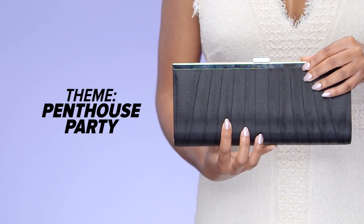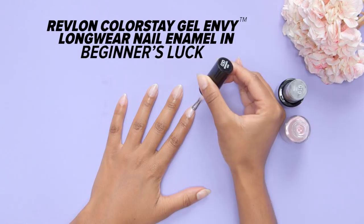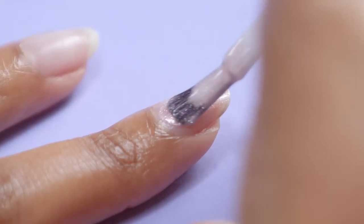Going to a chic penthouse party? Try a color with a shimmer to it. It will catch the light in photos and adds flair to a basic manicure.